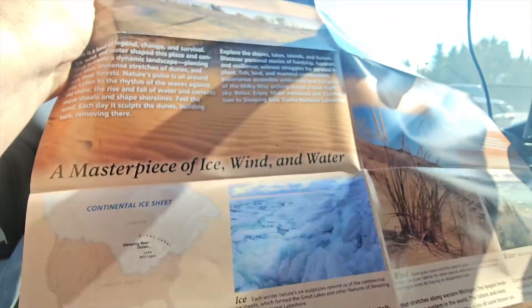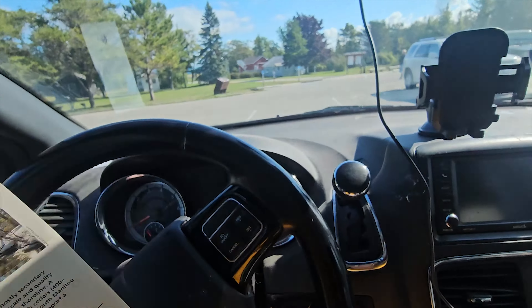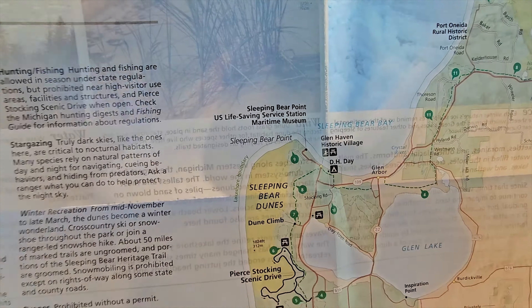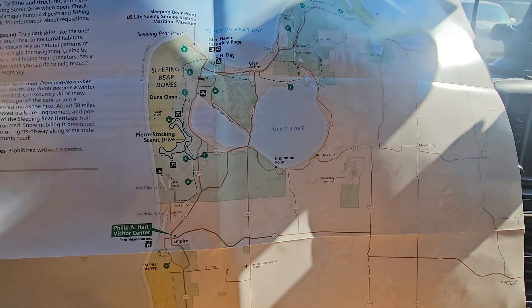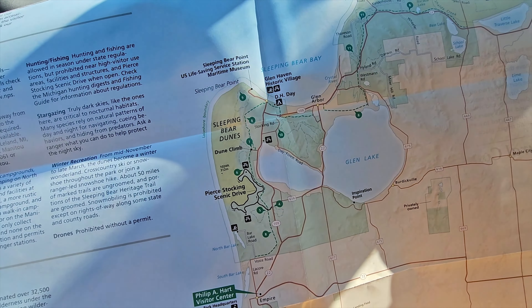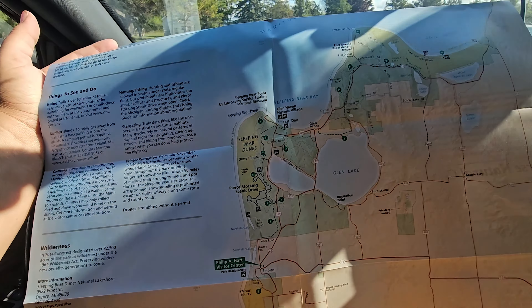When you pay your permit fee, you get this map of everything in the area. The permit fee was $25, but it's for the week, which is nice. We were already at Pyramid Point at stop 12. We got our permit at DH Day Campground, passed the Historic Village, and now we're at the Maritime Museum. Next we'll be heading to number nine, Sleeping Bear Point — there's something in there called Ghost Forest, not sure what that is. We're kind of going backwards from how most people do Sleeping Bear. I'd like to do the Pierce Stocking Scenic Drive too.